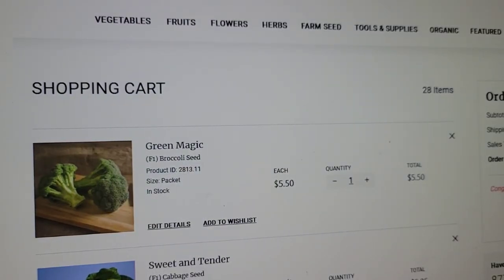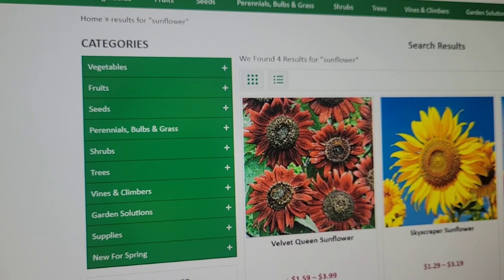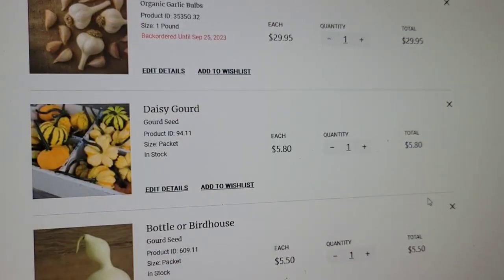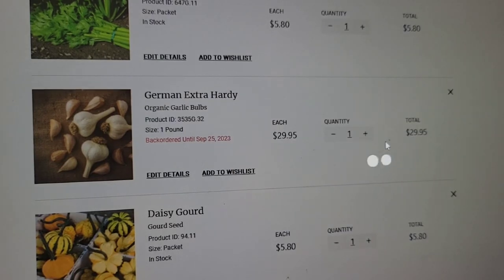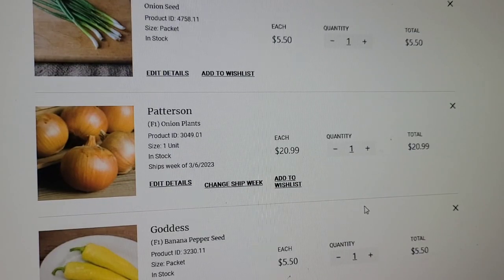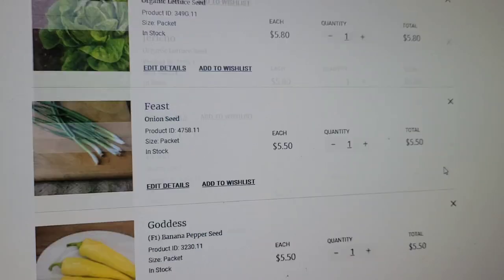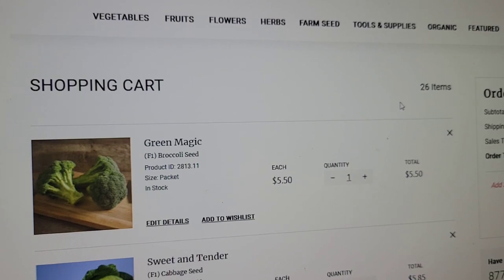The Johnny's Seeds order is now up to $203 for 28 items. I'm removing the garlic since it's not available anyway, and also removing the white onion since it ships at a later date and I can buy that locally. So the Johnny's order comes down to 26 items at $152 — those bulbs were expensive. The Burgess order is 25 items for $67. You can see Johnny's is a lot more expensive; their seed packets are around five dollars each.